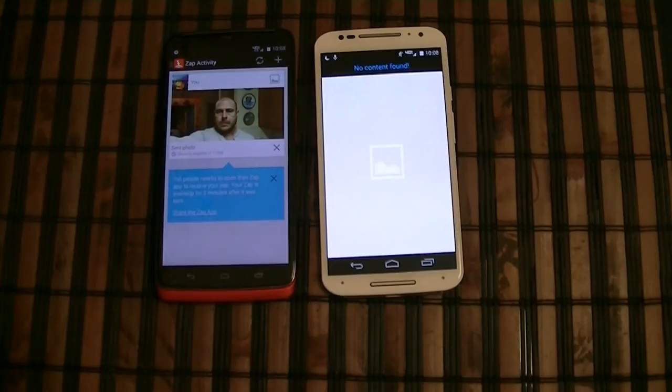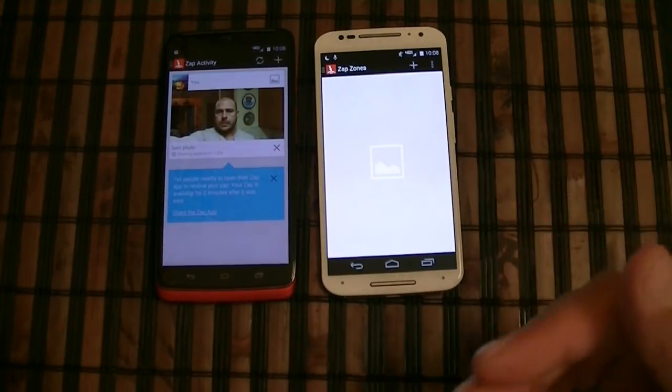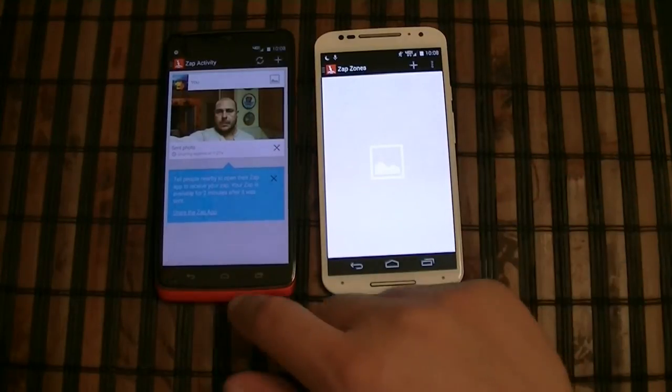It's kind of cool to be able to share photos and pictures without necessarily sending them by text message.